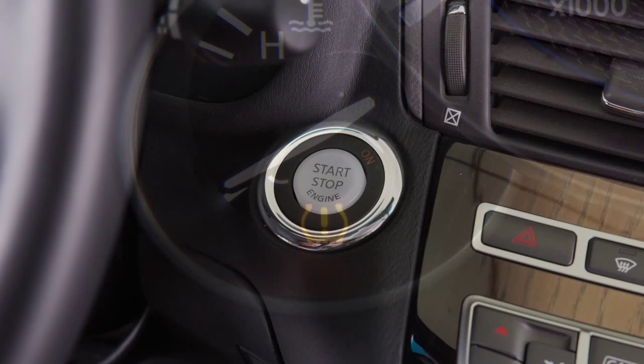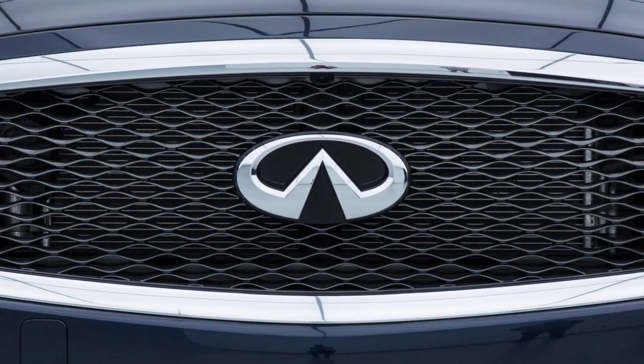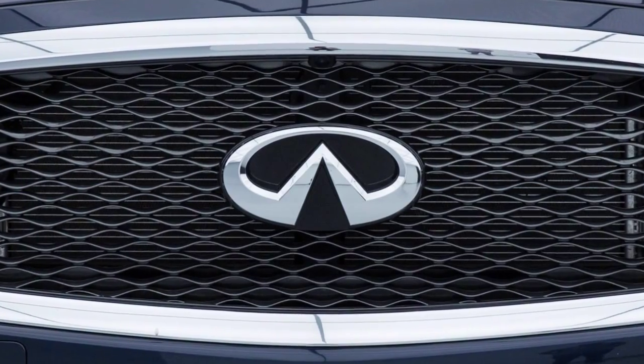If the low tire pressure warning light flashes for approximately one minute and then remains on after you turn the ignition on, the TPMS is not functioning properly. Have the system checked. It is recommended you visit an Infinity retailer for service.